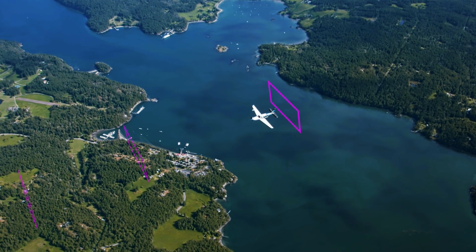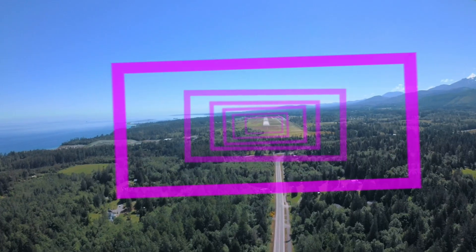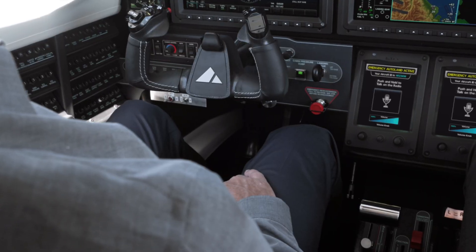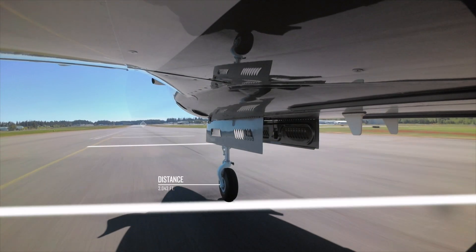Autoland autonomously flies the approach. Your airplane has begun maneuvering into position for the final approach to landing. The Emergency Autoland system is controlling all flight functions. And it lands and comes to a full stop on the runway.